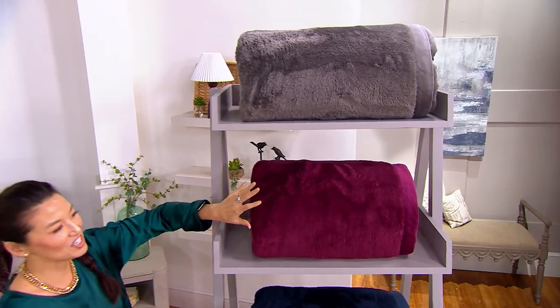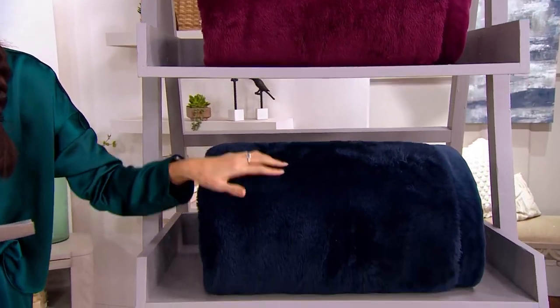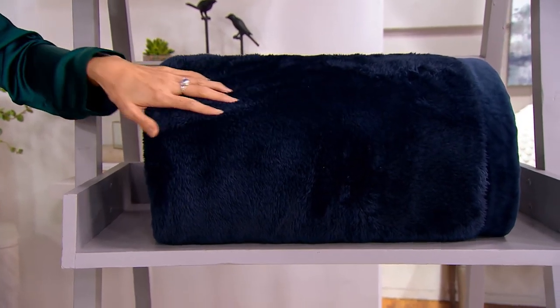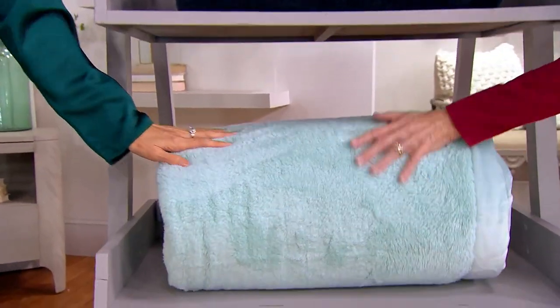This is charcoal. And then this beautiful color — this is wine. How perfect for the holidays and throughout the year. And then we have this rich dark navy. And then we've got sea mist right here, and that is Sharon's signature color.